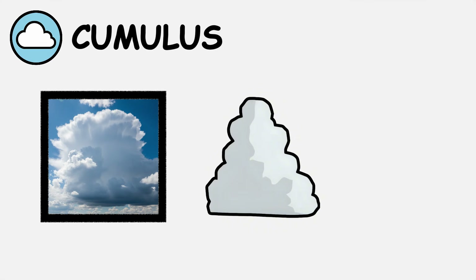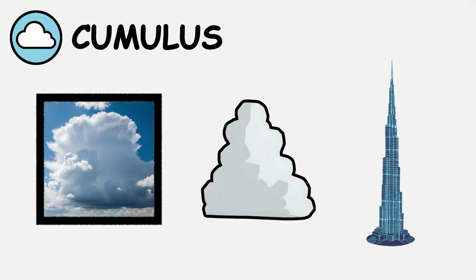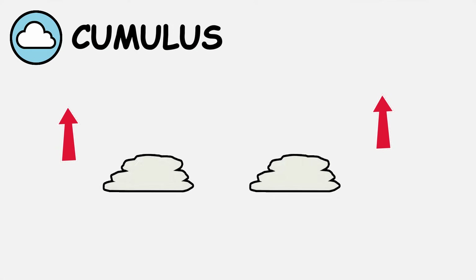Cumulus congestus represents the next stage of development. These towering cumulus clouds stretch vertically like skyscrapers, indicating strong atmospheric instability. When cumulus clouds grow beyond twice their width and height, they're entering dangerous territory. The vertical development signals that conditions are right for severe weather formation.